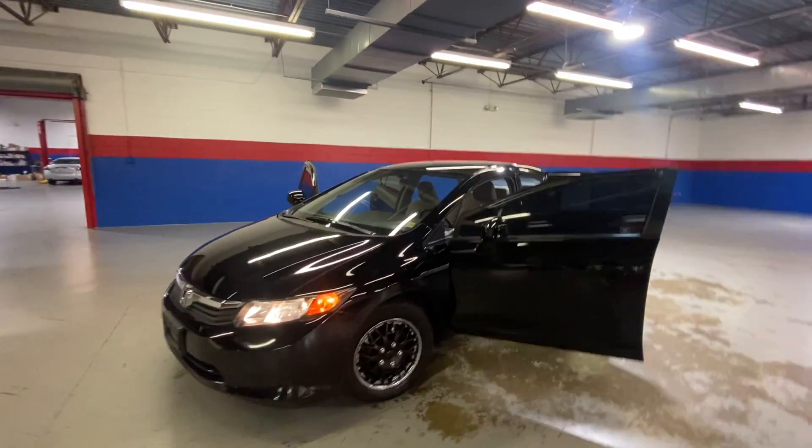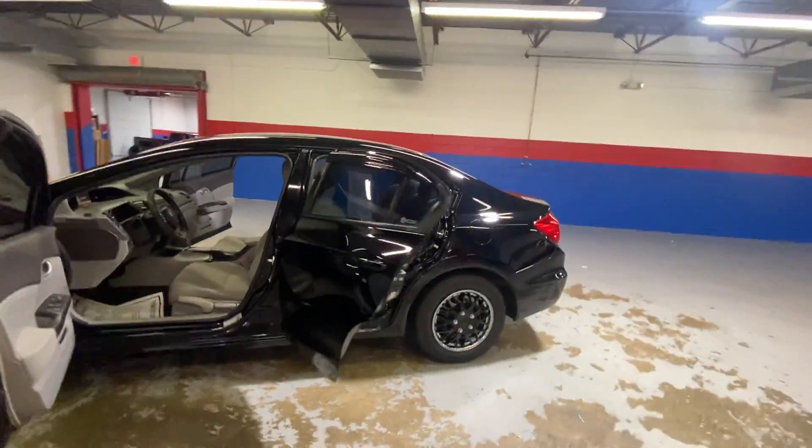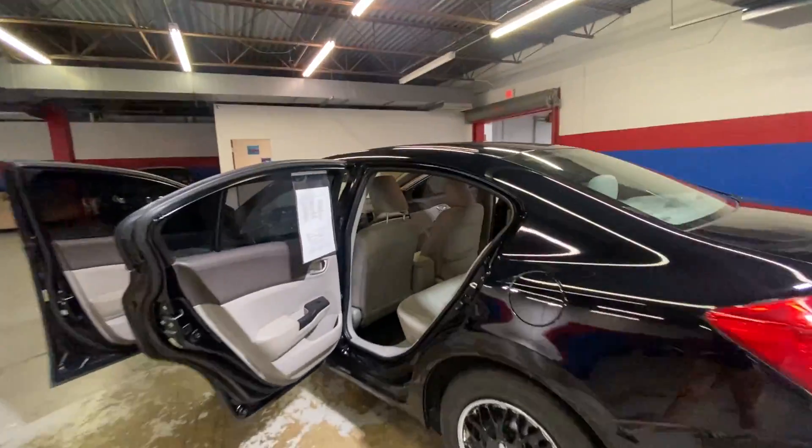Hey guys, come into Airport Auto Sales today and check out our 2012 Honda Civic. It is a five passenger sedan, has a sporty look to it. You do have your tint on your front and back windows.